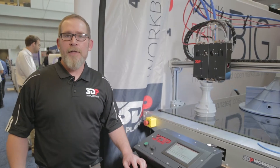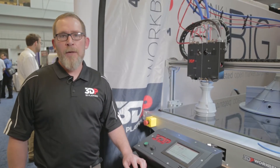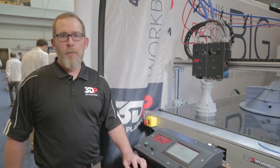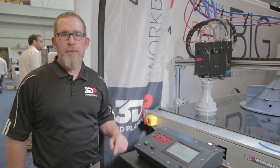Hi, my name is Joe Binka. I'm the Additive Manufacturing Engineer for 3D Platform. We're here at the TCT Rapid Event in Pittsburgh, and we unveiled our new extruders here this week.